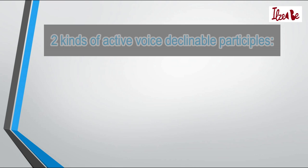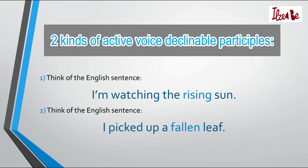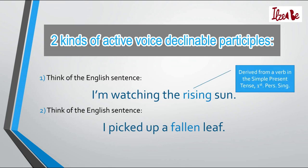Now about the two kinds of active voice declinable participles. In order to understand the first type, think of the English sentence, I'm watching the rising sun. To translate the word rising in Latvian, a participle derived from a verb in the simple present tense adjusted for the first person singular would be used.